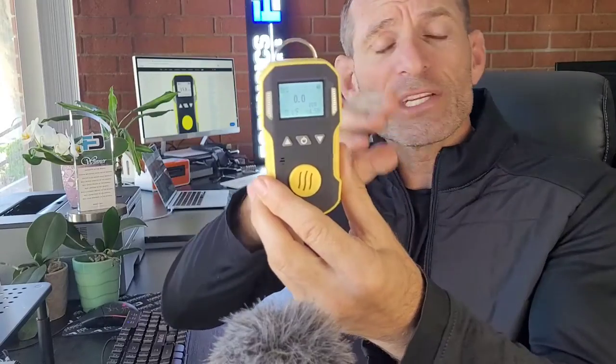This is our model FD-90A BR2. It is our bromine gas detector. It comes with LED, vibration, and buzzer alarms. As you can see, it has a backlight — very easy to see. The instantaneous concentration is shown at the front, and the range is from zero to 20 parts per million with 0.1 ppm resolution.